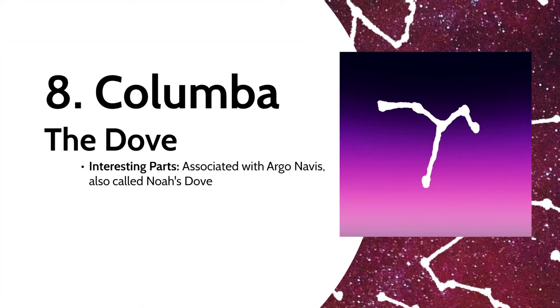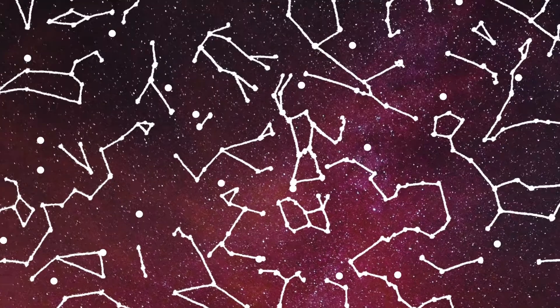Although not part of the ship, Columba the Dove was associated with the Argo Navis as well — it was said to forever lead the way west for the ship. It also is referenced as Noah's Dove, referencing the biblical dove that told Noah the great flood was receding.